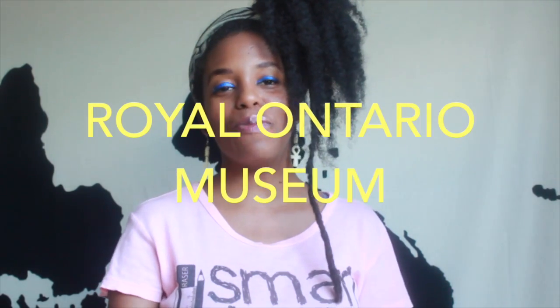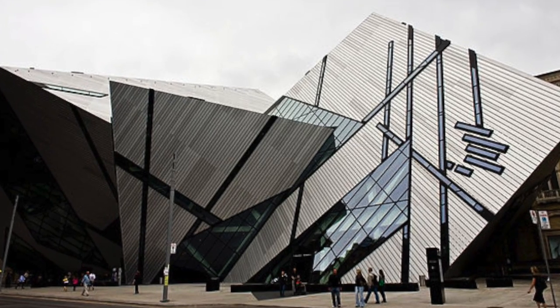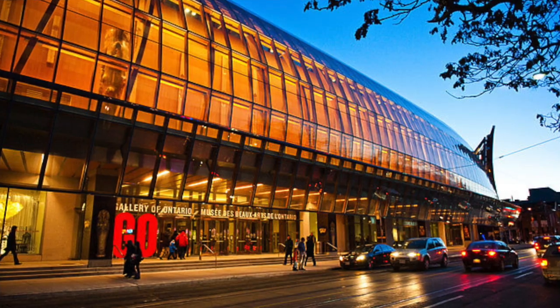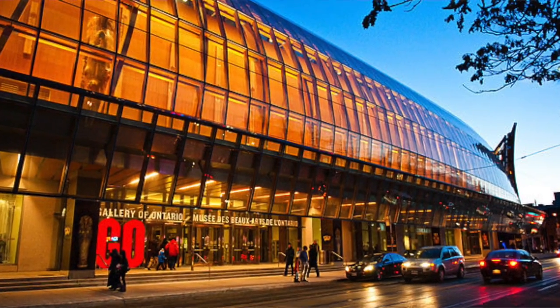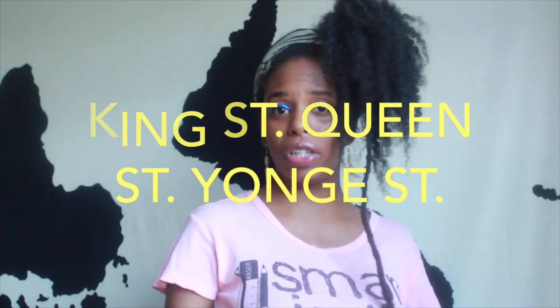The Royal Ontario Museum is one of the largest museums in North America — I think there are something around six million items there. It's a very popular museum to visit. There's also the Art Gallery of Ontario, and from what I hear it's absolutely beautiful architecturally, but I didn't get a chance to go there. If you're a museum person, check out those two.